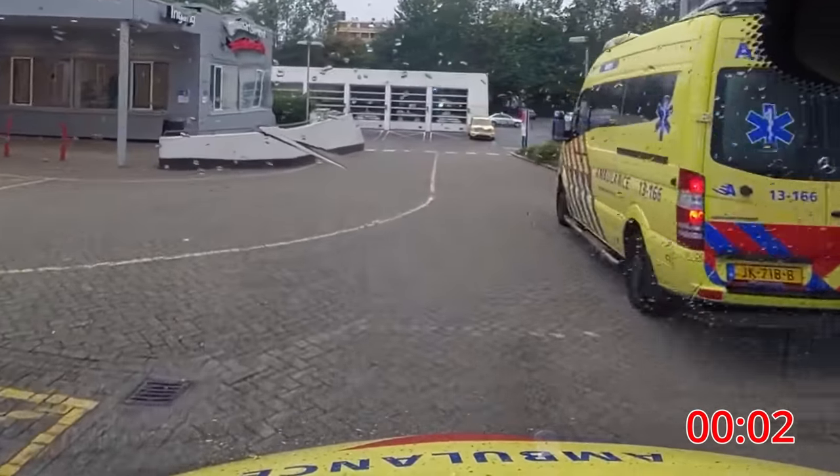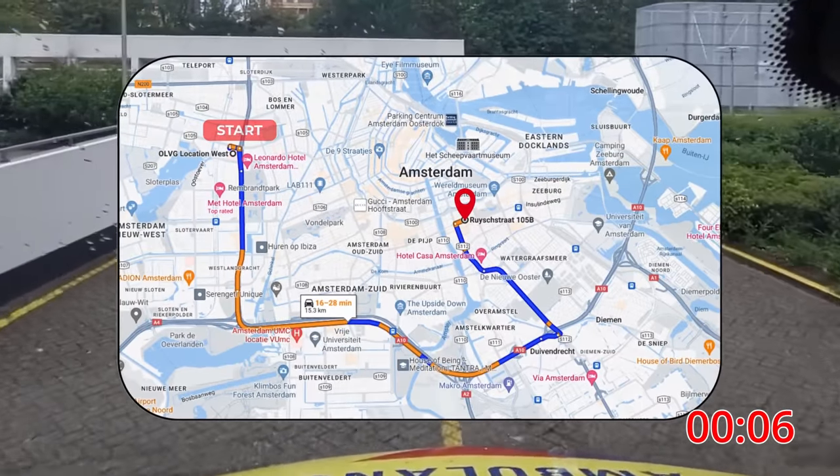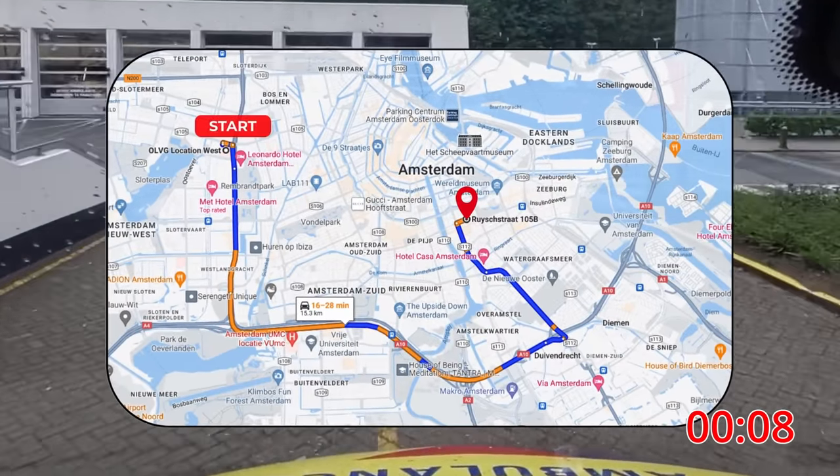Welcome. Today we join paramedics from Amsterdam who are assigned to transport a patient from the western to eastern location of the Amsterdam City Hospital.